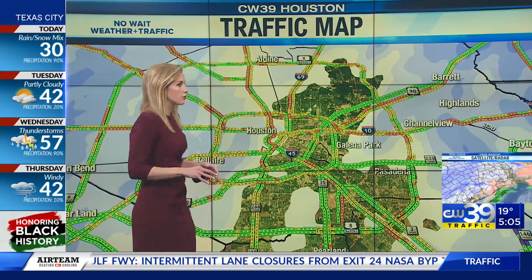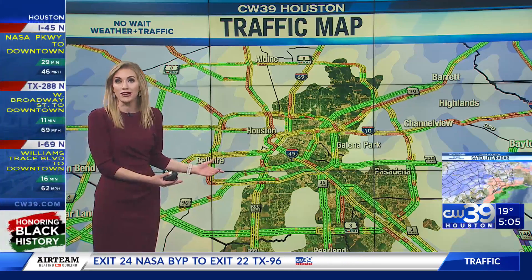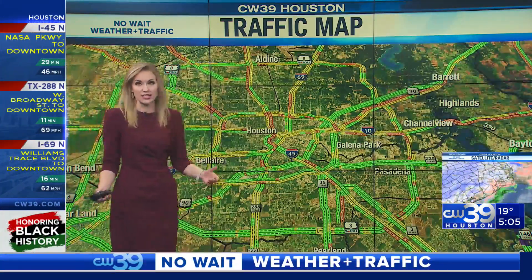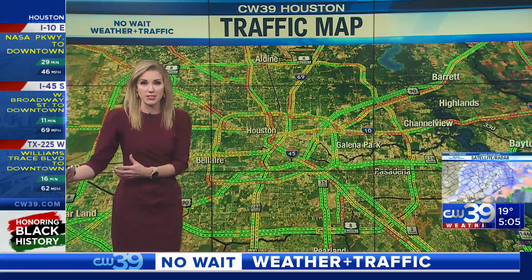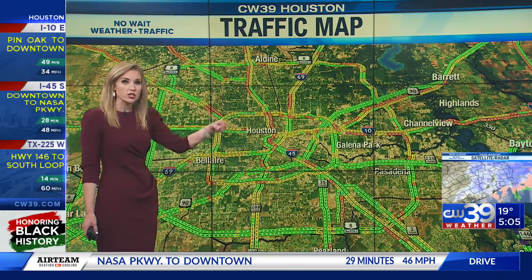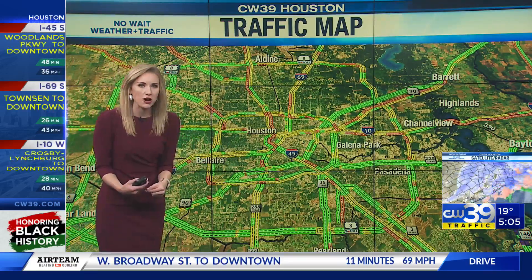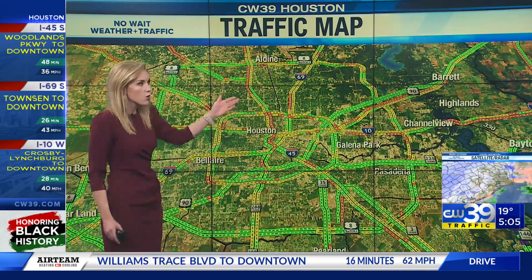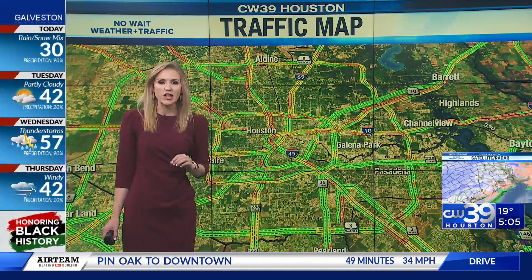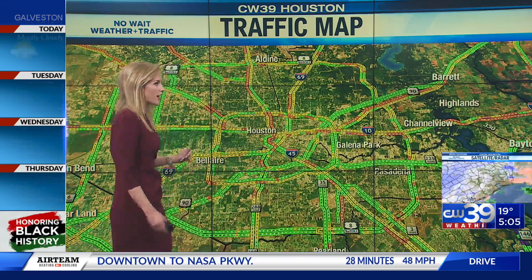Going to the map now — I have not seen these types of colors on a map in well over a year. Keeping the radar on there so you can see we're still dealing with that rain, sleet, and snow mix. But look at these traffic flows. There aren't that many cars traveling around town, and the ones that are are moving pretty slow. Transtar is reporting 166 ice-on-road locations, which is why we are suggesting you do not get out there.